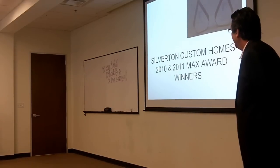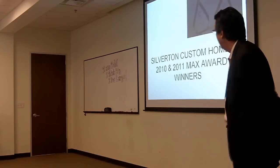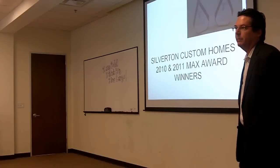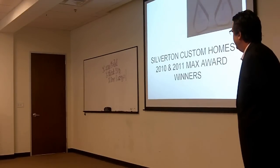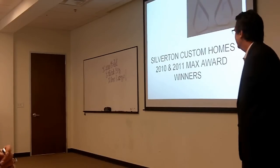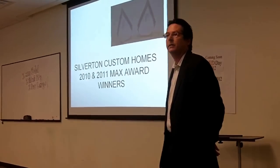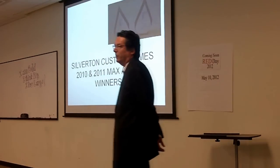I just have a couple things to talk about with Silverton Custom Homes. We've got Mike Grimm here — he's the owner of Silverton Custom Homes. He's been in business building custom homes since 1993. They just won their second MAX award — it's only the second time they've entered. The 2010 MAX award in 2011 for Best Custom Home Design, over a million dollars.